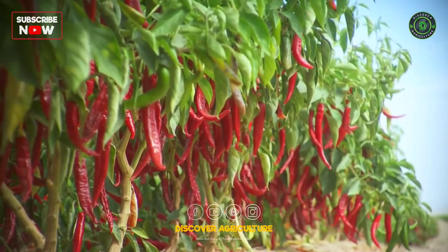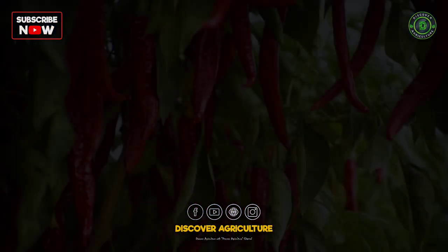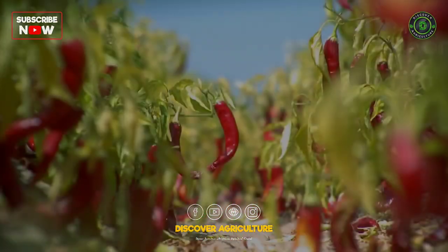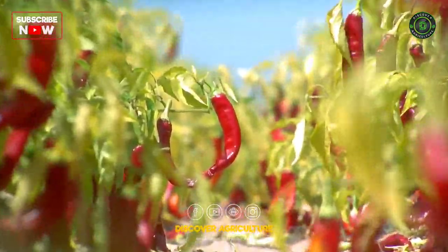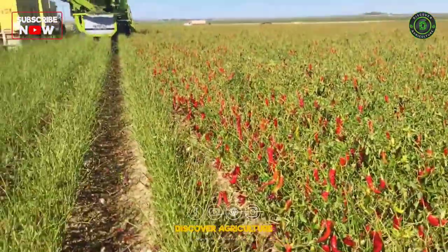Chili is a petri fruit that is used in many dishes all over the world, including India. Chili is usually added as an ingredient in food to make it spicy. At present, they are used both as an ingredient in food preparations as well as medicines.